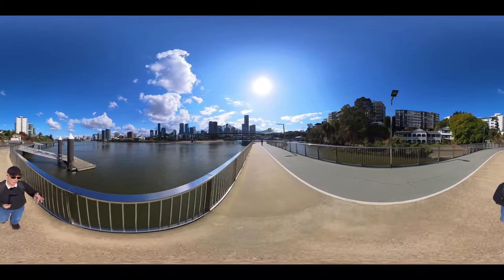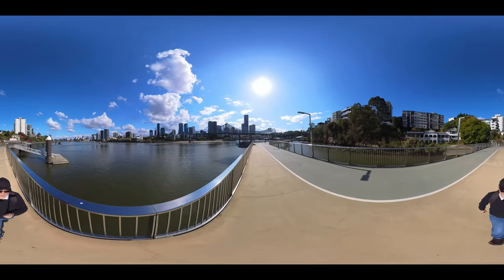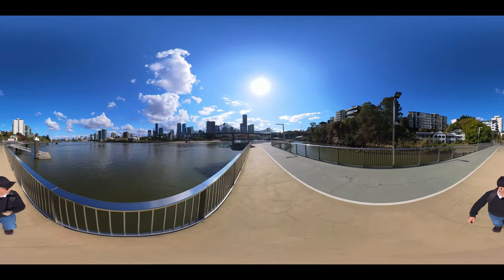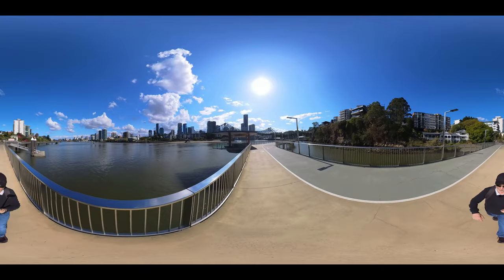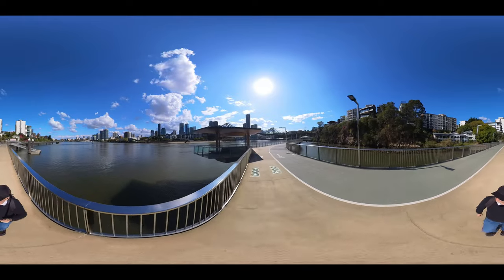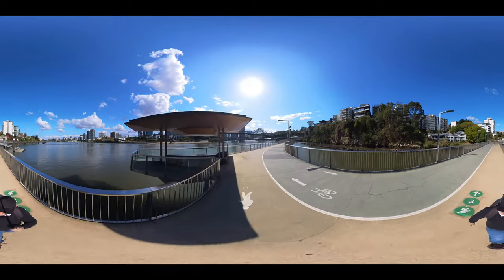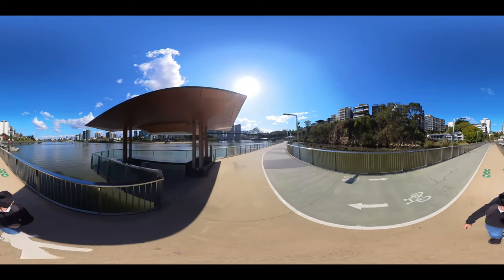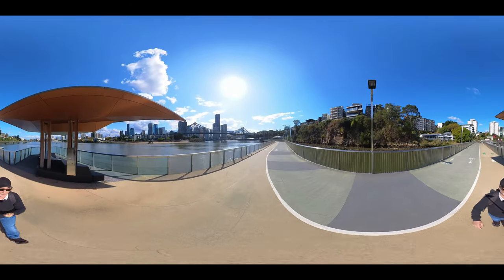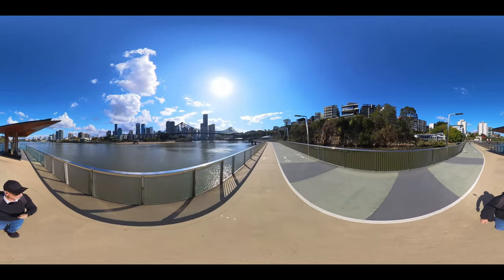So now directly where I'm walking is facing towards the Story Bridge — if you want to turn that camera around and have a look, check it out. There'll be a great photo moment here. Look at those cliffs as well — that's pretty cool. It's not too dissimilar from the Kangaroo Point cliffs, if you've been up that way on the other side of the Story Bridge going closer towards the city.